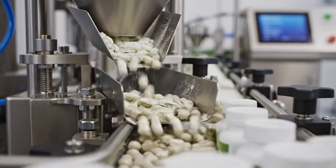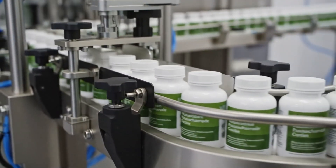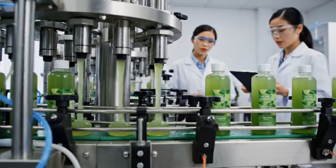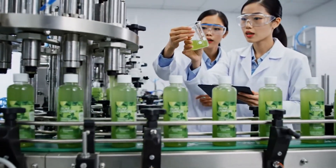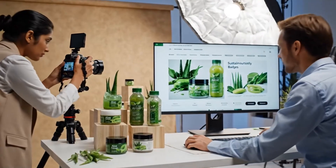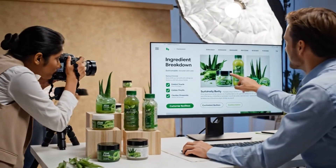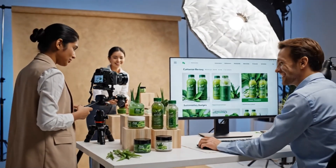Spray-dried aloe derivatives feed supplement lines, offering controlled dosages in capsule and tablet formats. Hair care products use aloe for soothing and hydration, integrating it into complex surfactant-based formulations. Digital storefronts showcase aloe products worldwide, pairing transparent ingredient stories with sustainability-focused branding.